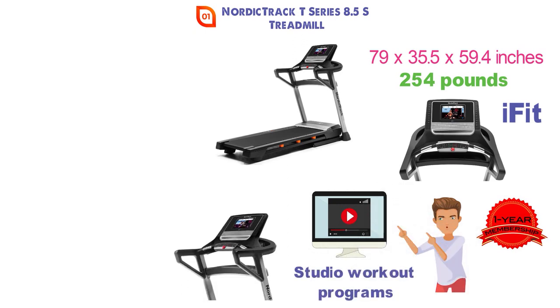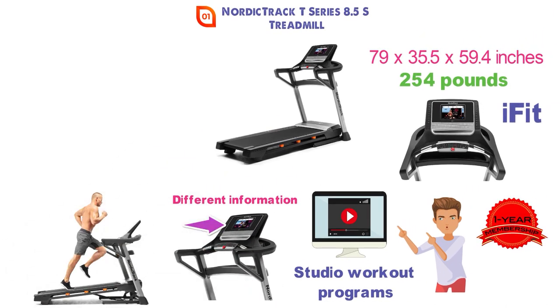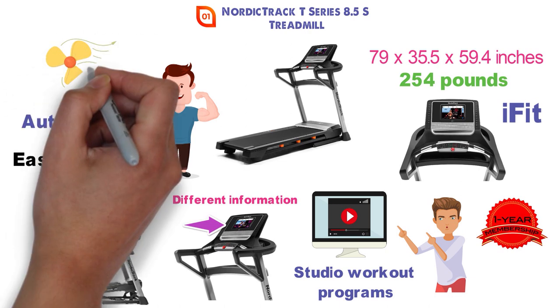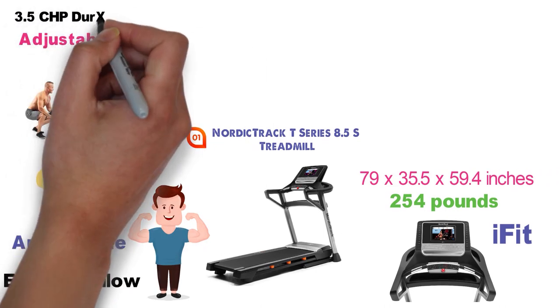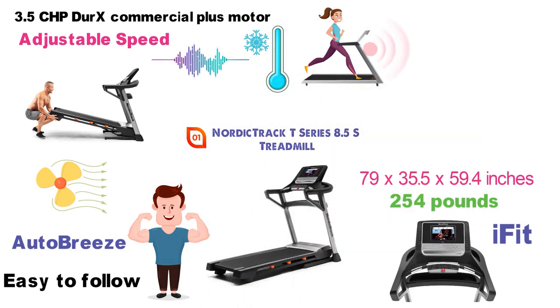On the treadmill you'll find a 10-inch smart touchscreen display that provides various information about your workout as well as ways to configure your run. You'll also get trainer-led workouts on the screen that are easy to follow. The AutoBreeze workout fan will provide cooling for a comfortable run. The treadmill can incline up to 12% and the speed is very easy to adjust. Inside, a 3.5 CHP Durax Commercial Plus motor has reduced noise and features self-cooling technology, so it's great for running at home.